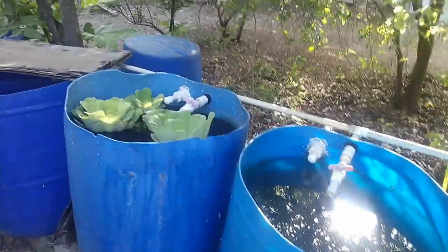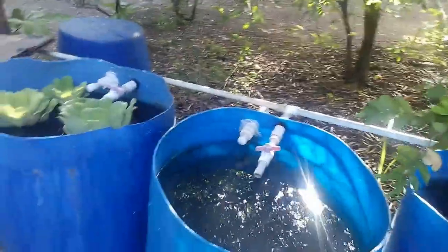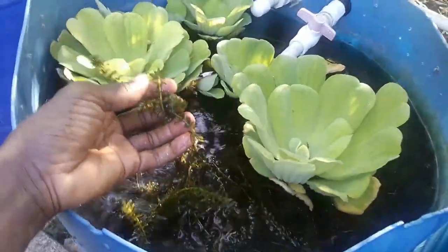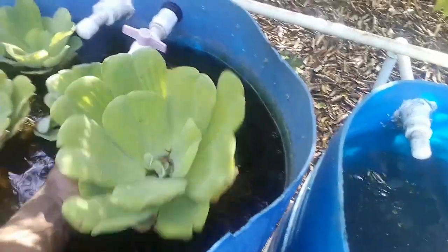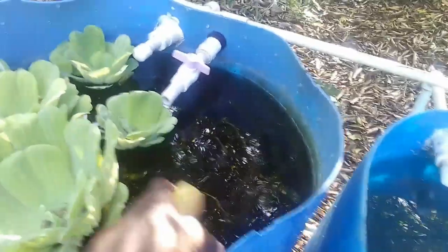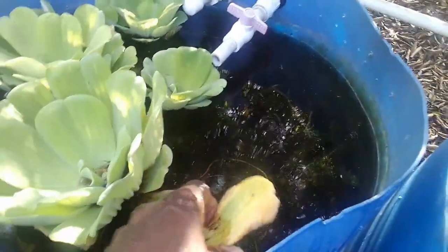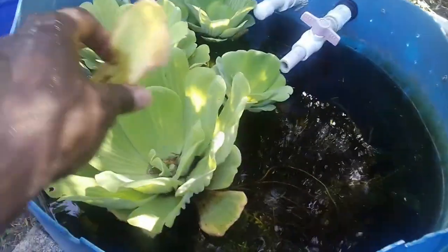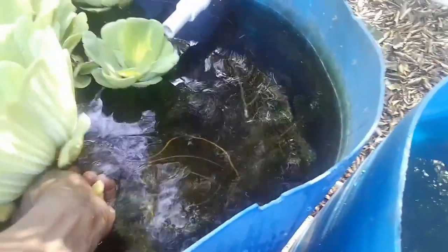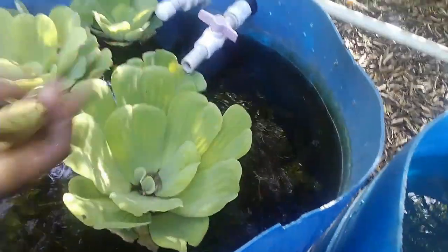Now for the disadvantages. The Elodea densa does not shed leaves and does not add to the bio load, but this floating cabbage does shed leaves. As you can see, a leaf has been shed — the outer leaves fall from the main plant, decompose in the water, and if you don't remove them they add to the bio load of the pond.